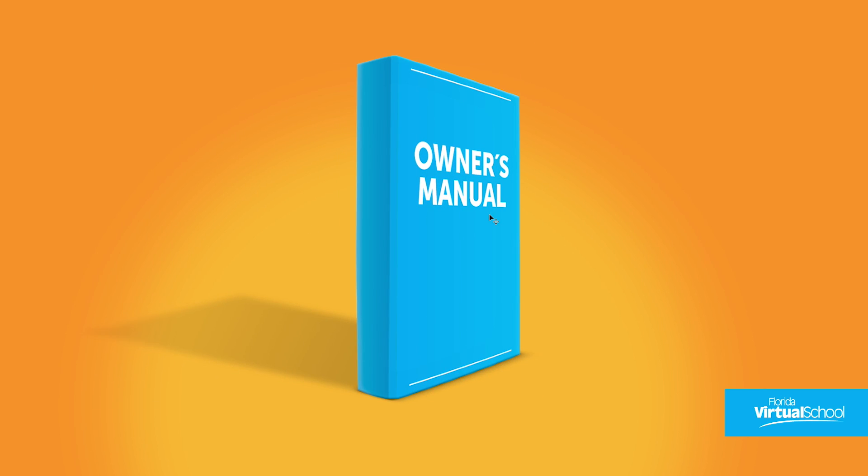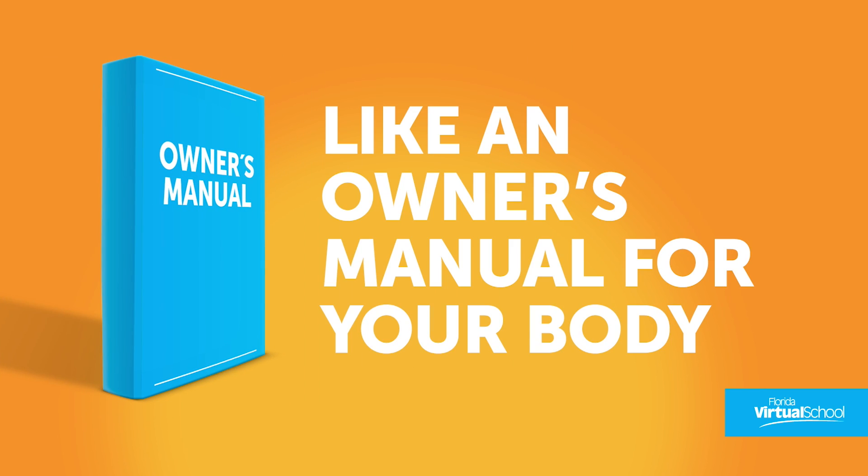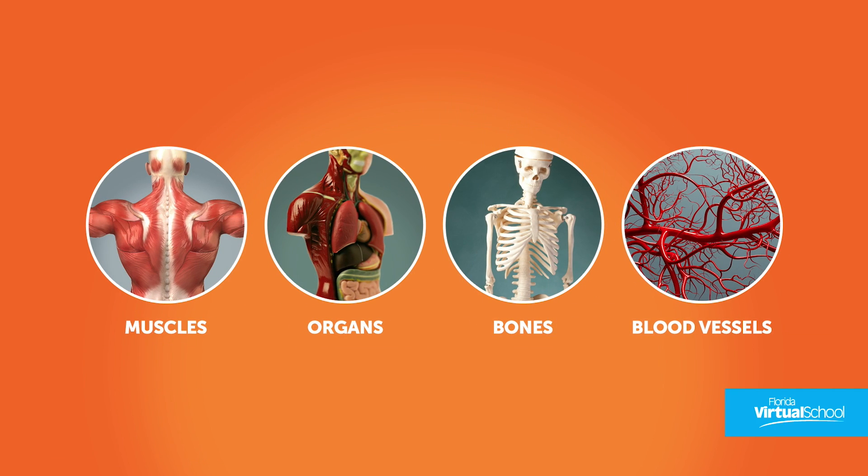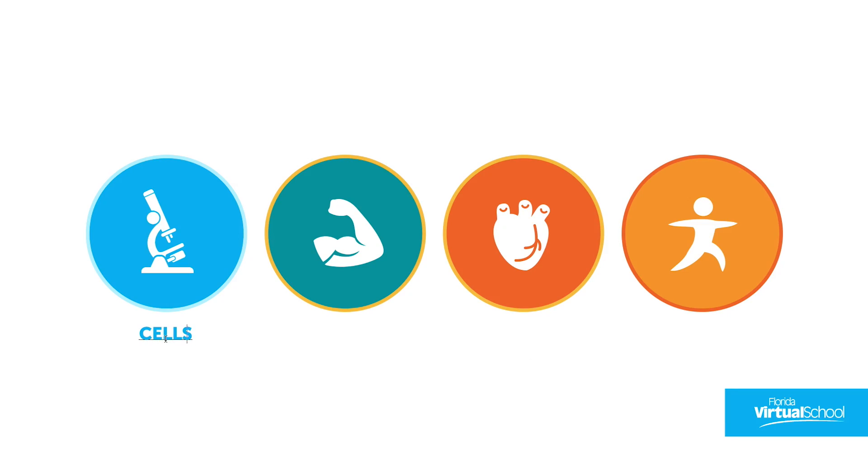This challenging but fun science course is like an owner's manual for your body. You'll not only learn about the body's muscles, organs, bones, and blood vessels — you'll also learn how these parts of the body work together as cells, tissues, organs, and as entire body systems.